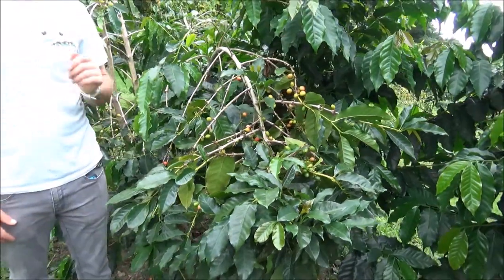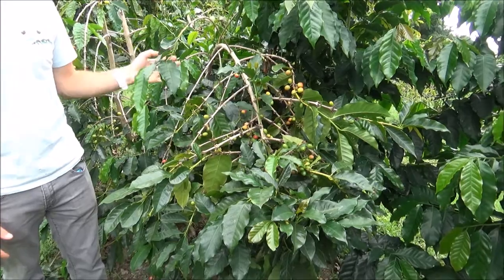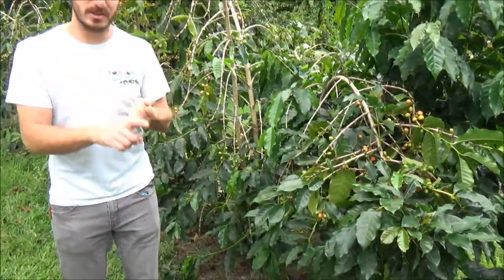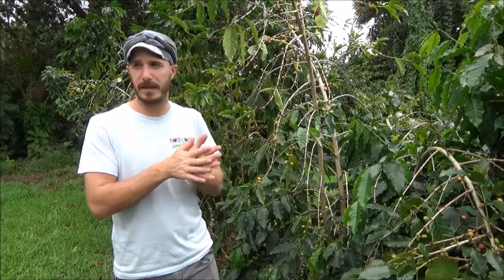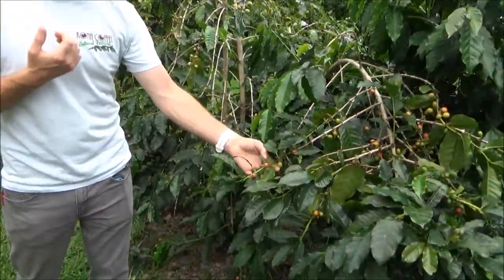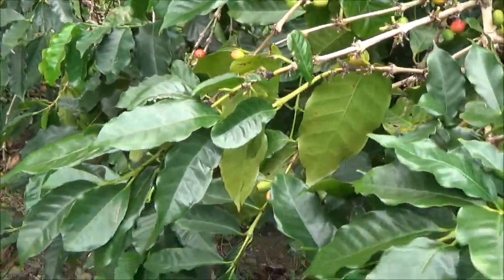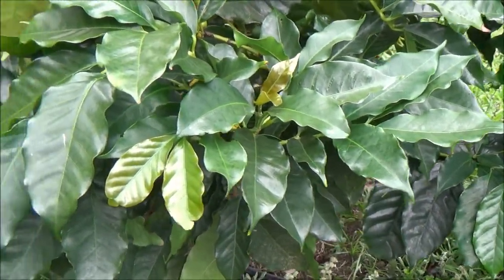There are a couple of big issues as far as bugs we have to deal with for coffee. We have wild turkeys, wild chickens, wild boar, and pheasants here as well, but none of them cause any issues with the coffee. The outside of the coffee bean is actually sweet, so you might think some animals would be interested in it, but they tend to leave it alone. The seeds aren't that tasty for them.